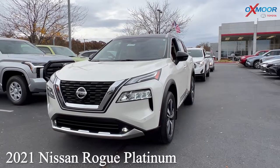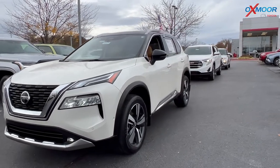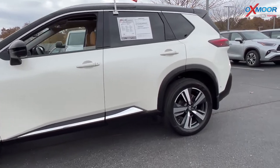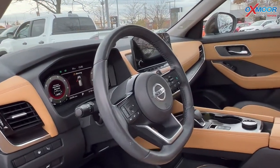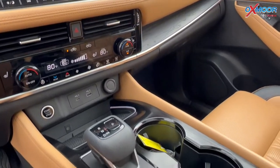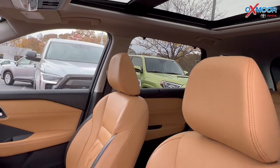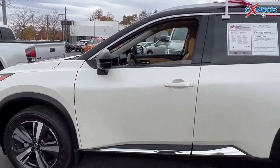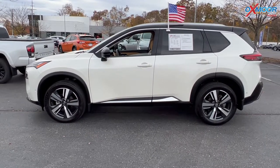The first vehicle we're going to talk about is a 2021 Nissan Rogue Platinum. The exterior color is in a pearl white tri-coat. This is all-wheel drive. You'll have navigation, a sunroof, Bluetooth, and heated leather seating. There is a clean Carfax. You'll have a backup camera and a power lift gate. The interior is in a tan with quilted semi-aniline leather. Mileage on here is 25,476. The price is $39,995.